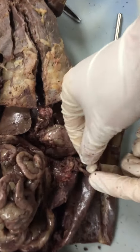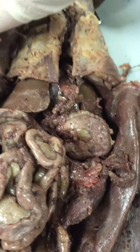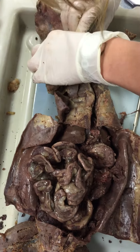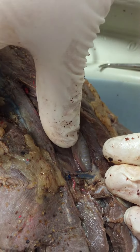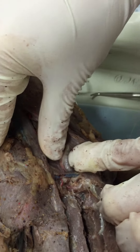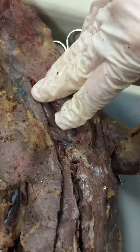Okay, so this is the pancreas, trachea, and then the esophagus will be behind it, but I don't think I can get to it. I'm not going to be able to get to it, but if it's behind it, then we just pass this off.